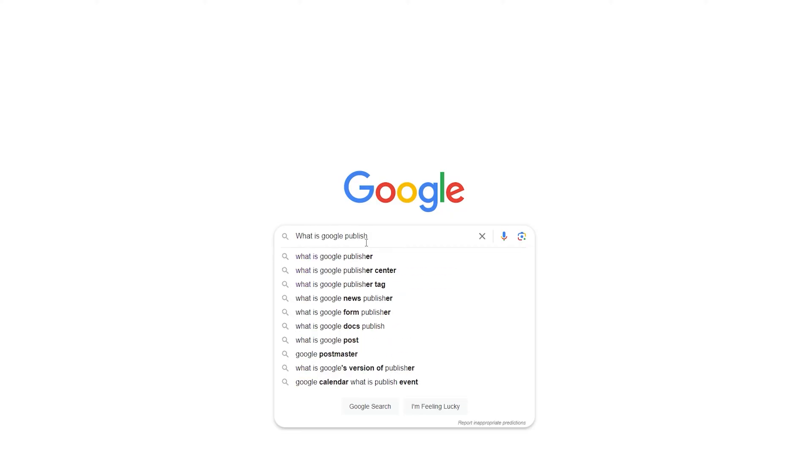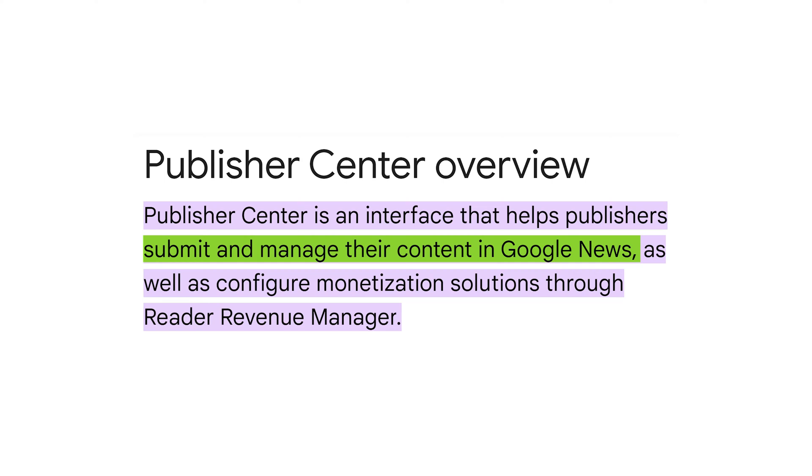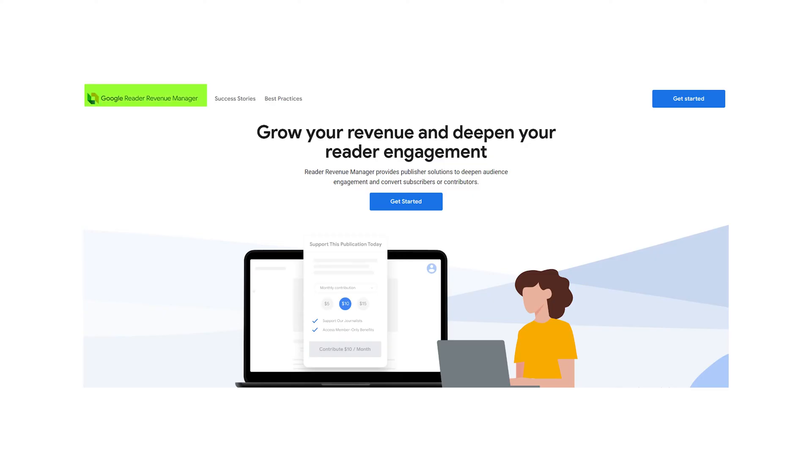So what exactly is Google Publisher Center? Google Publisher Center is a free tool to help publishers submit and manage their content in Google News and configure monetization options through Reader Revenue Manager. Publishers can use Publisher Center to submit their website or RSS feed to Google News for review.